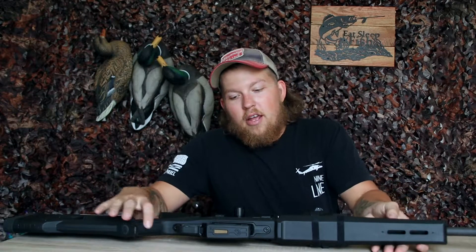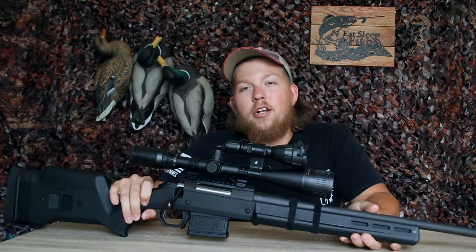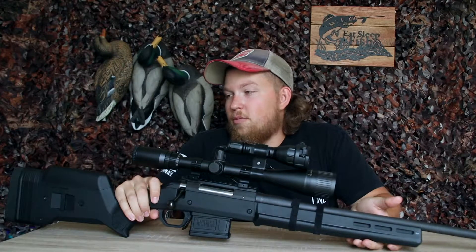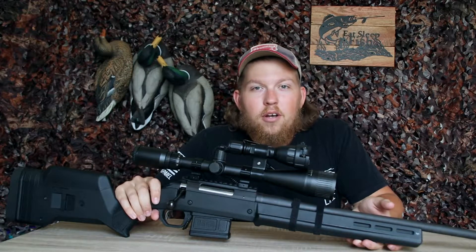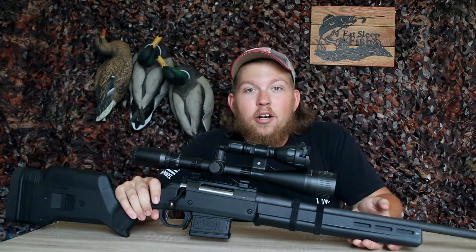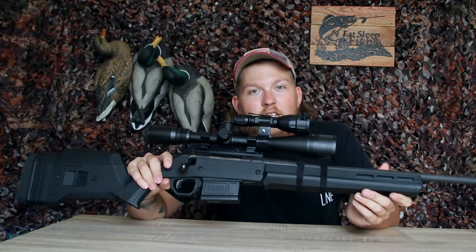Welcome back to another episode. Today I'm going to be covering a long-range slash predator varmint round and rifle for under $1,000. If you've been looking into long-range rifles — whether it's precision shooting or you just want to shoot groundhogs at 1,000 yards or coyotes at 500 to 1,000 yards — this is the gun for you.